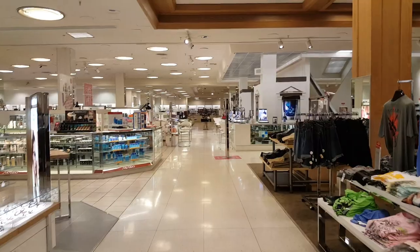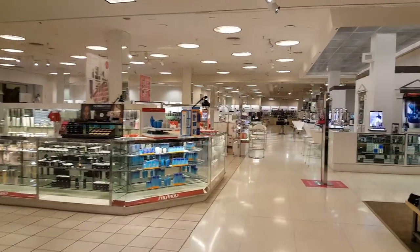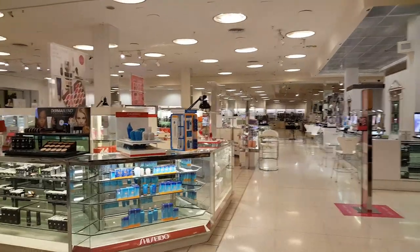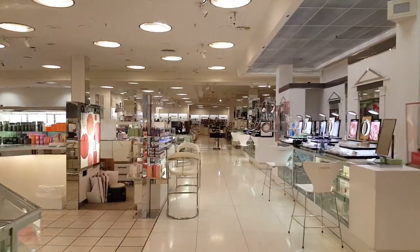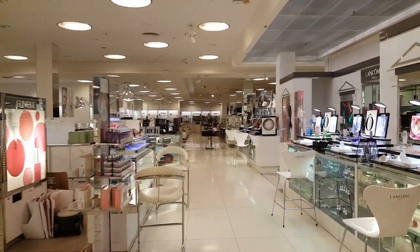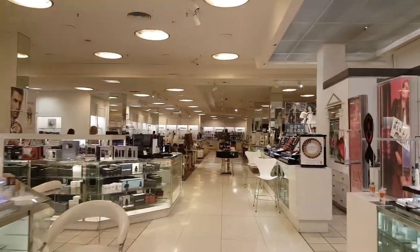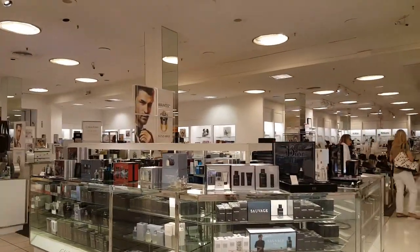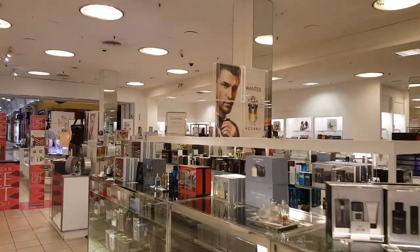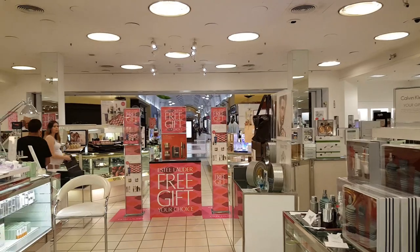It was very bright and very well lit. Alright, let's take a look at our second Macy's location.